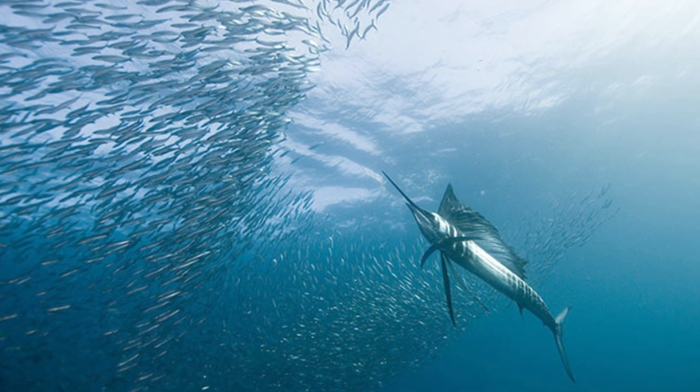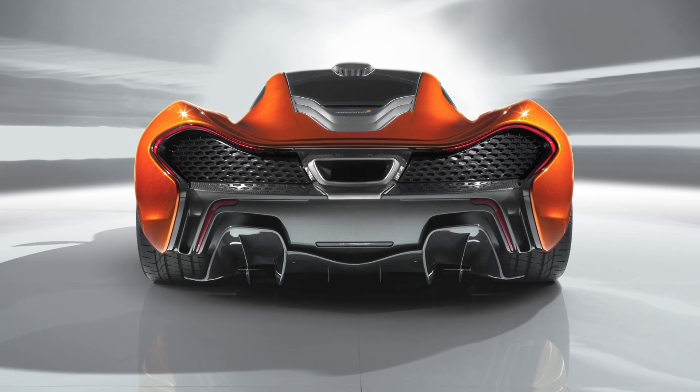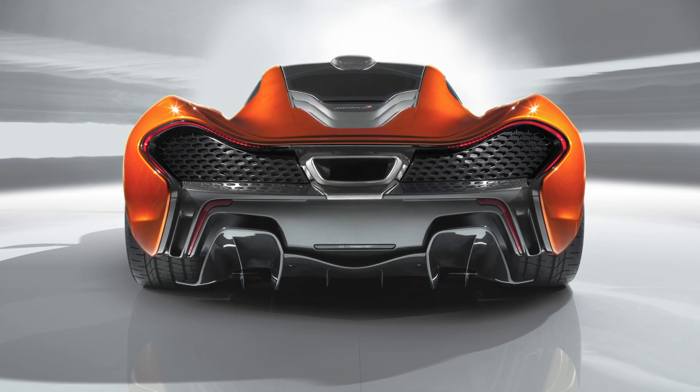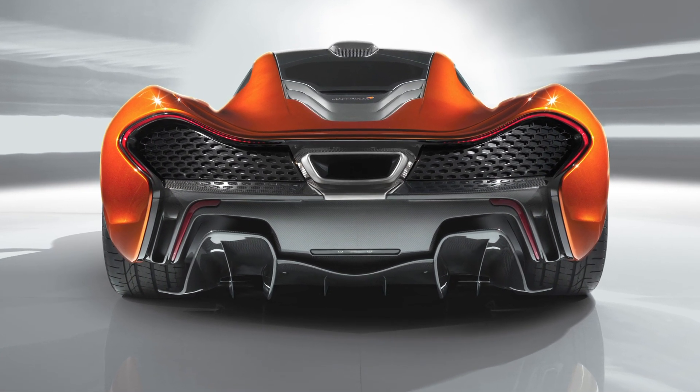So what we were able to do was take normal ducting — ducting that leads into the passageways towards the engine, where the lungs of the car are — normally just smooth, maybe with just a little bit of texture. But by applying the same scales of the sailfish, that type of form, to the inside of the ducting, we were able to increase the amount of air going into the engine by another 17% — a massive amount.